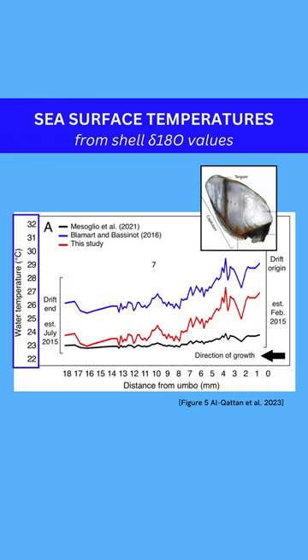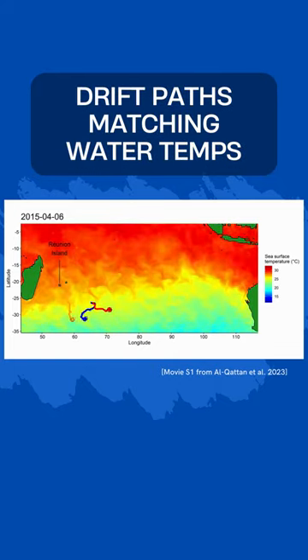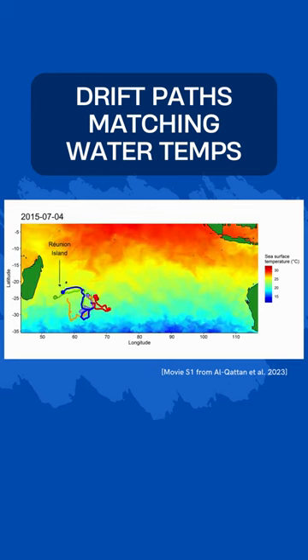They combined this data with oceanographic models and were able to reconstruct part of the path that the plane wing drifted along. Scientists hoped to use this technique on other barnacles from the plane wing to reconstruct the full path back to the unknown site of the crash.